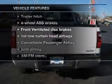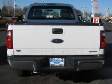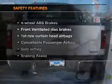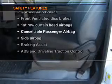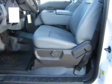Enjoy these notable features that are included in this vehicle: an AM-FM stereo, power steering, air conditioning. And for your peace of mind, the following safety equipment is included: front ventilated disc brakes, curtain head airbags, passenger airbag, side airbag, traction control, stability control, and low tire pressure warning.